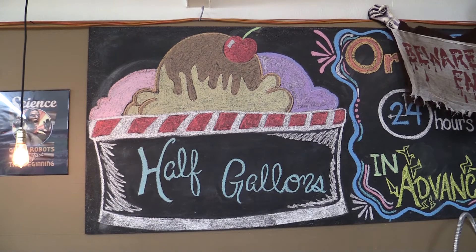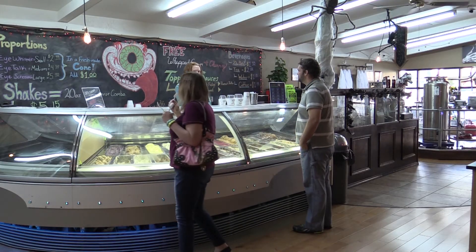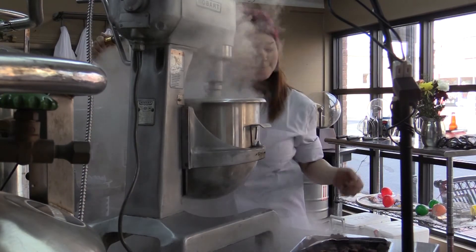So if you're looking for fresh quality ice cream in an atmosphere that's a bit different and a bit foggy, stop by Ice Cream Labs in Galena. For Caps 13 News, I'm Ed Caffrey.